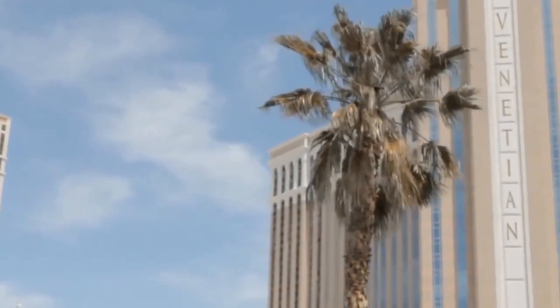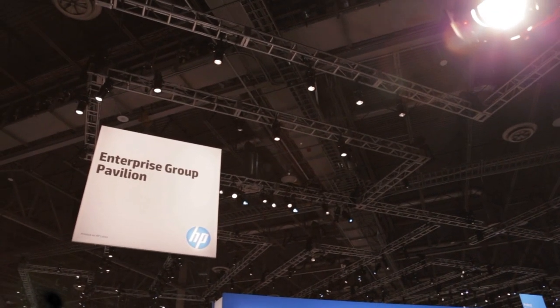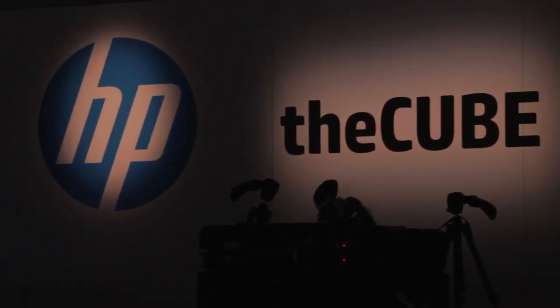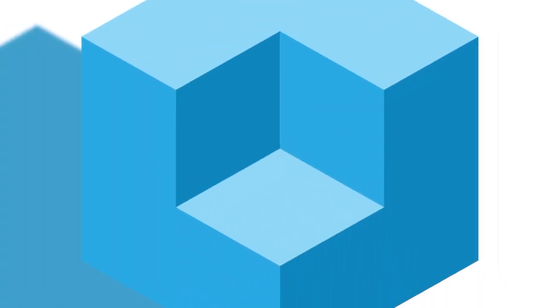Live from the Sands Convention Center, Las Vegas, Nevada. Extracting the signal from the noise. It's theCUBE, covering HP Discover 2015. Brought to you by HP. And now your host, Dave Vellante.